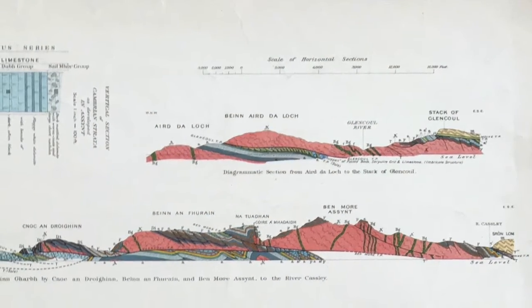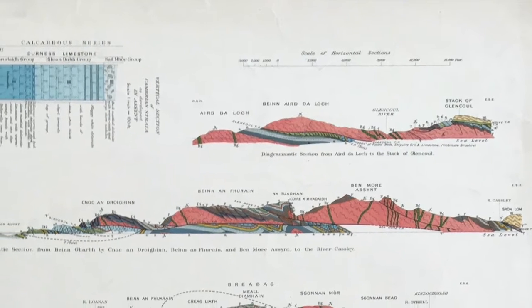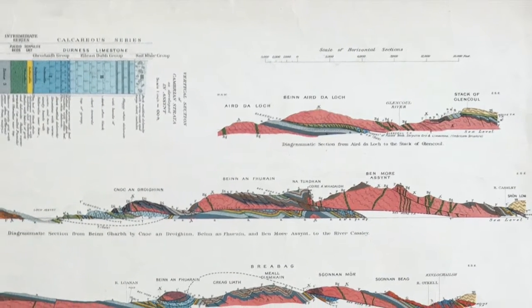Some of the details we may change in modern interpretations, but they're a wonderful example of how to draw cross sections and to show variations in structural style by showing serial sections through a region.